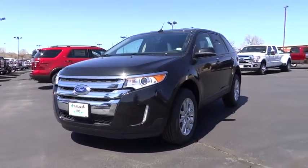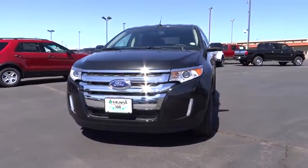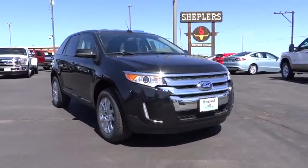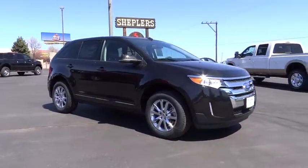The 2013 Edge thrills with more power and MPG. Either way, you're in for an exhilarating experience with Ford Edge. Here are some of this vehicle's great options.